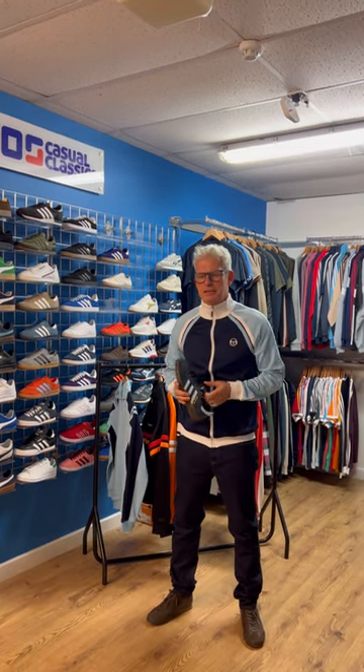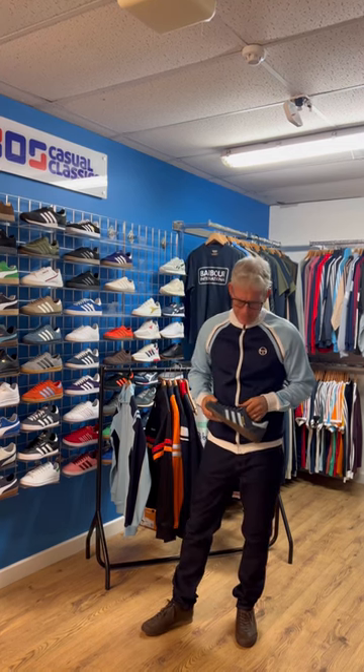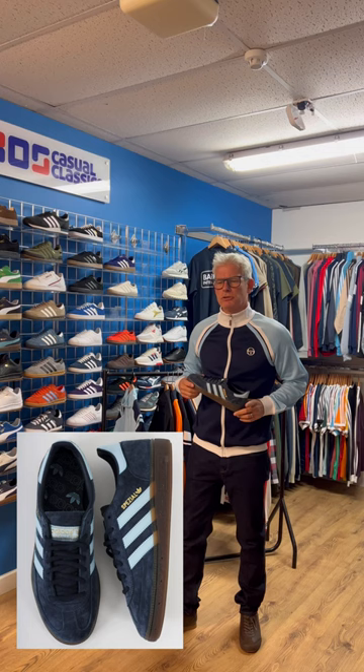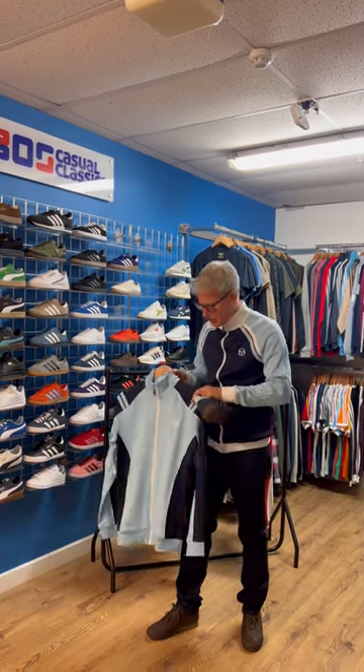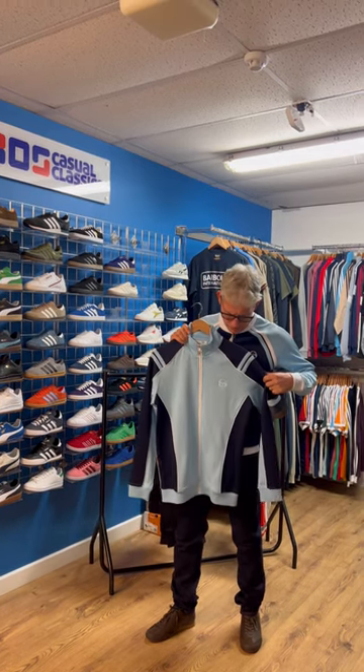A favorite style of mine this season is the Ghibli in navy sky — it's an exclusive 80s casual style based on the McEnroe Ghibli navy red for the Davis Cup. We've got a regular matchup navy sky Special that always goes well with the navy sky Sergio.